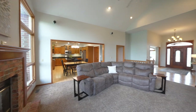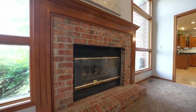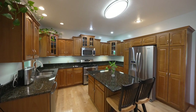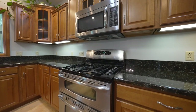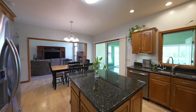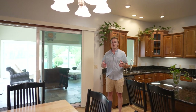A lovely kitchen that is positioned perfectly for both indoor and outdoor entertainment, and it's right off of this immaculate sunroom.